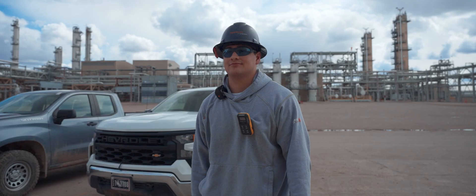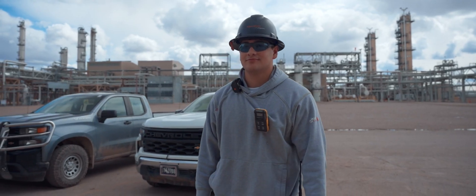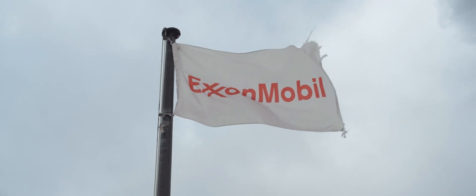My name is Kevin Cervantes. I'm an instrumentation and electrical technician at Shoe Creek ExxonMobil gas plant in LaBarge, Wyoming. As an I&E tech, my job is to maintain and troubleshoot equipment to maintain reliability through the plant.